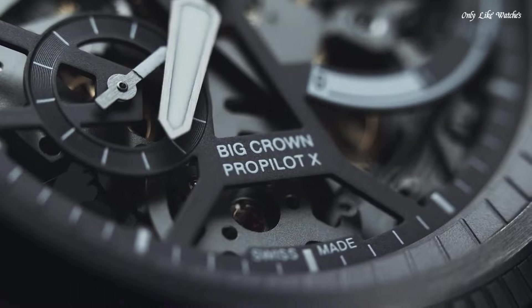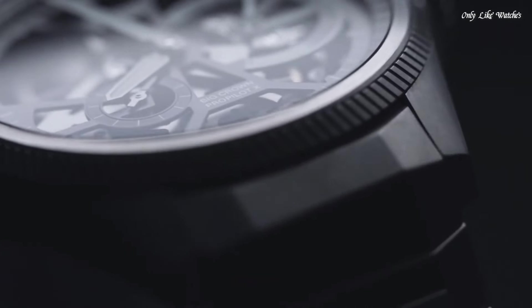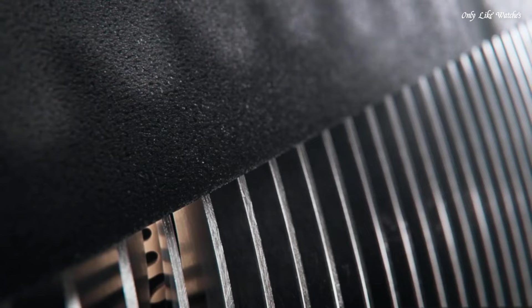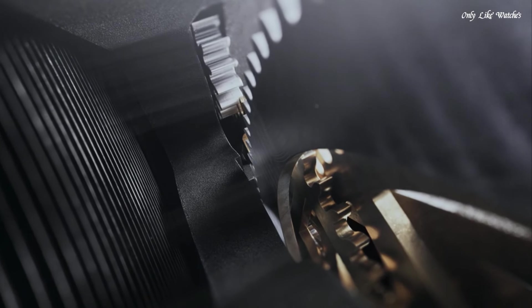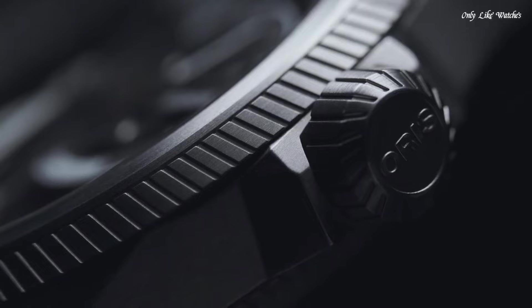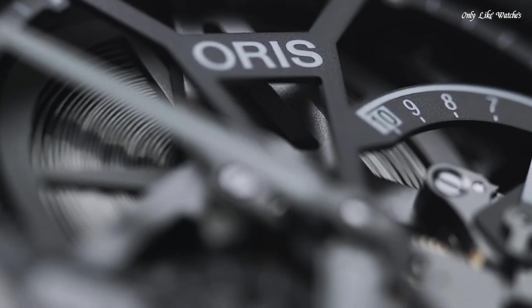Oris Calibre 115 hand wind movement. Scratch-resistant sapphire crystal. Screw-down crown. Transparent case back. Round case shape. Case size 44mm. Folding clasp. Water-resistant at 100 meters. Functions: hour, minute, small second, power reserve indicator. Swiss made.